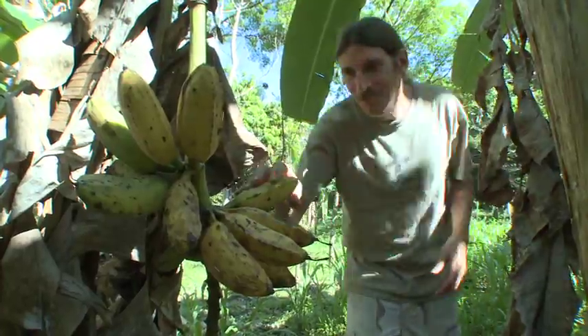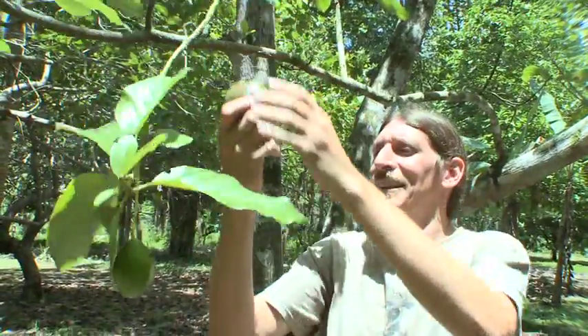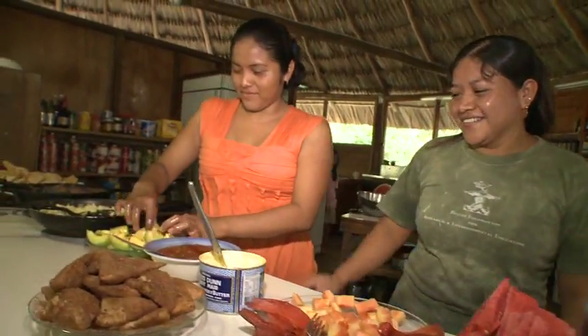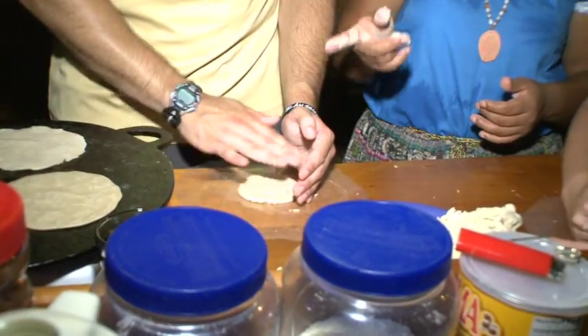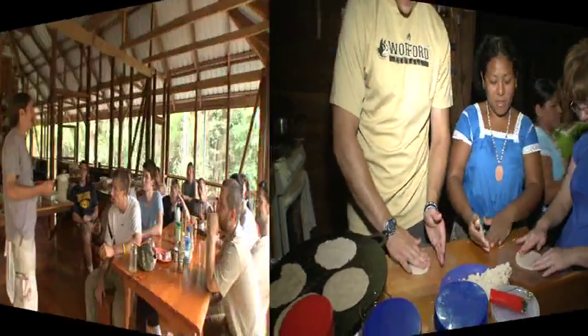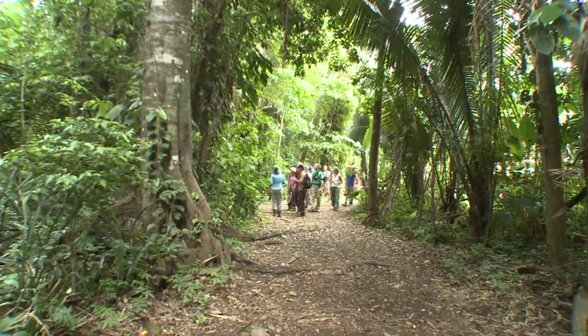An organic garden and orchard provide over 40 varieties of tropical fruits served in the dining room. Kitchen staff prepare a fusion of Belizean and international cuisine, creating delicious homemade recipes with fresh, wholesome ingredients. Students get hands-on experience making traditional corn tortillas. Visitors receive an orientation, including instructions about health and safety precautions.